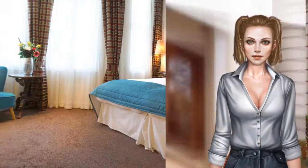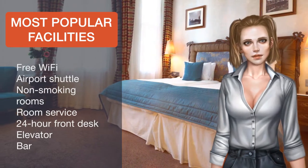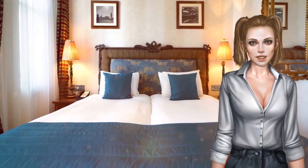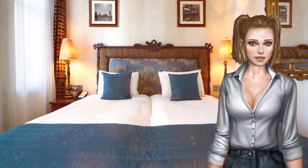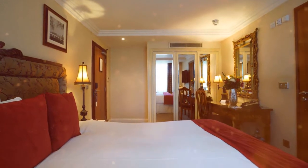A continental breakfast buffet is available free of charge and is served daily for hotel guests. Classic cocktails and fine champagnes are served in the drawing room. The Ashburn Hotel is a 10-minute walk from the glamorous shops of Knightsbridge.